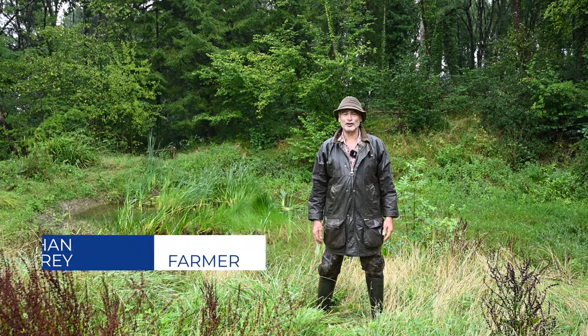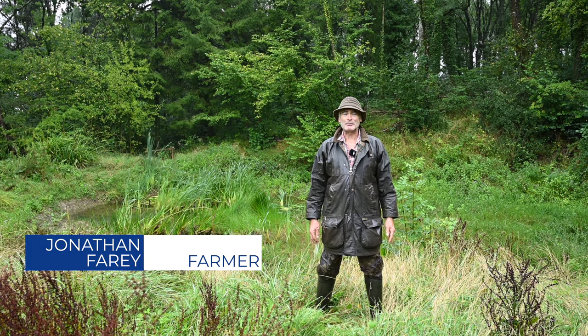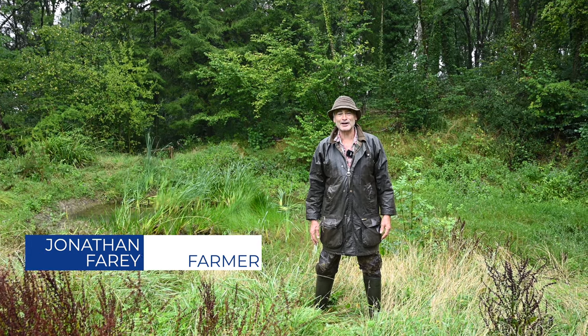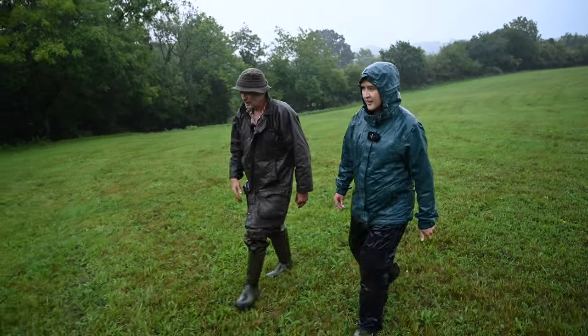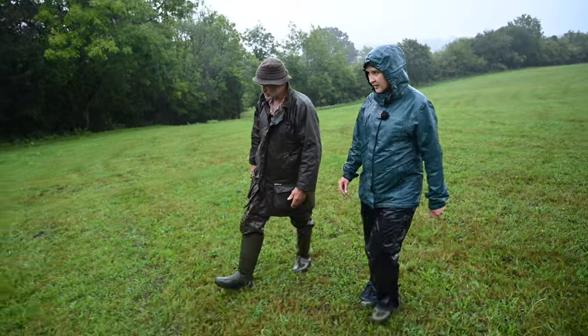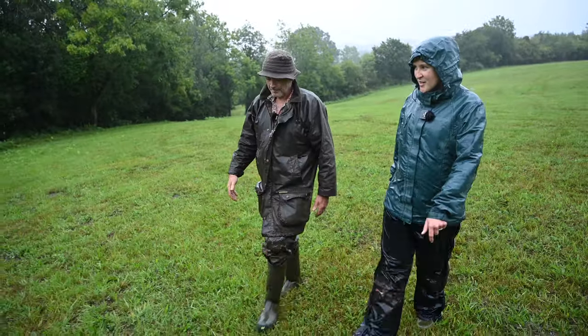Hello folks, here we are at Folly Farmyard in the little hamlet of Domit in the parish of Buckland St Mary. It was a few years ago that Joanna and Sabine came knocking on my gate and told me about this project. We had a good old walk around and agreed a plan.